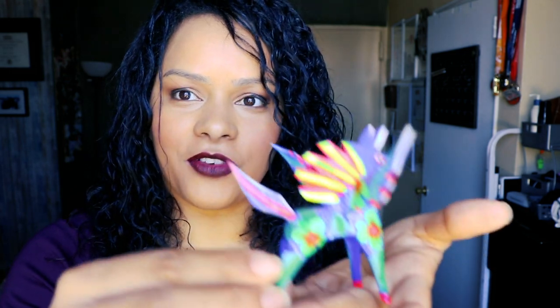After Monte Albán, we went to a different town — about a 30 to 40 minute drive down the mountain — to learn how to make alebrijes. Alebrijes are Mexican folk art sculptures of fantastical mythical creatures, just like this one right here.